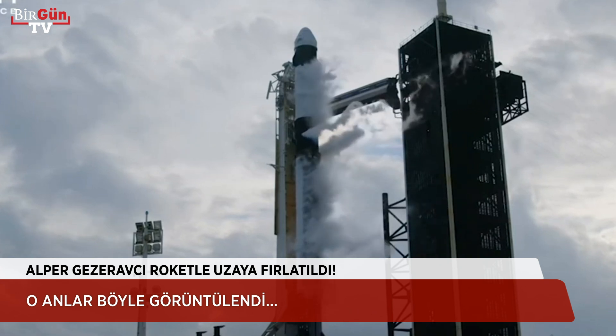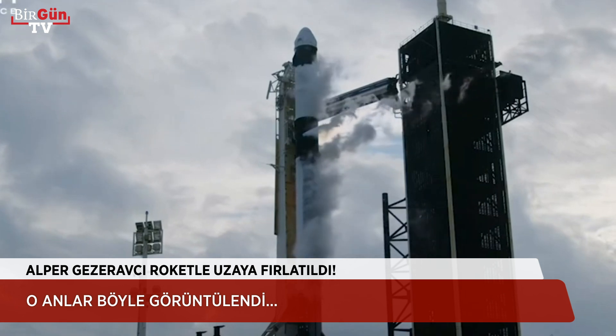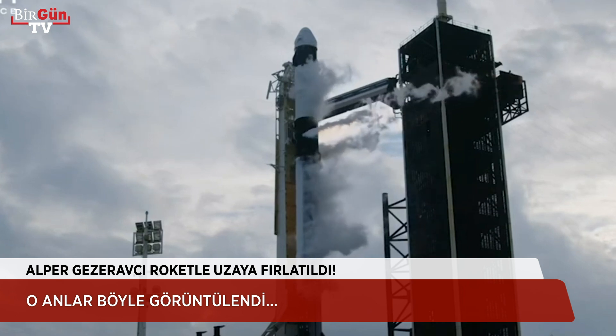Dragon is in terminal count and is on internal power. There is confirmation that Dragon is on internal power and headed into the final minutes of our countdown.